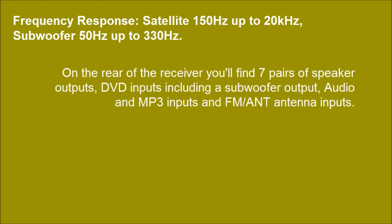On the rear of the receiver you'll find 7 pairs of speaker outputs, DVD inputs including the subwoofer output, audio and MP3 inputs, and FM antenna inputs.